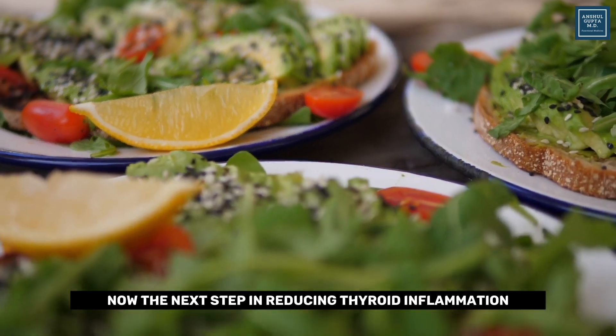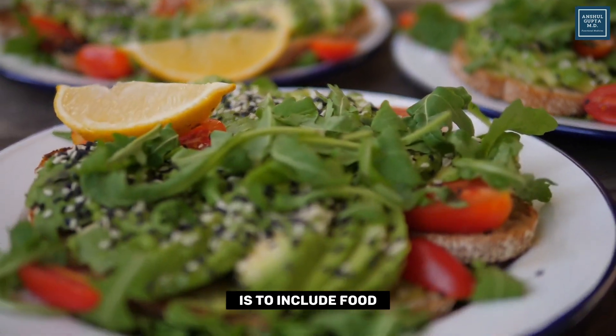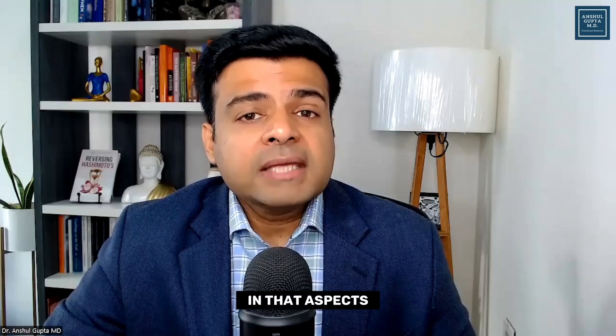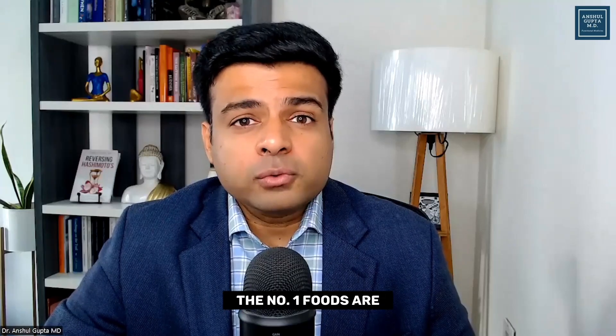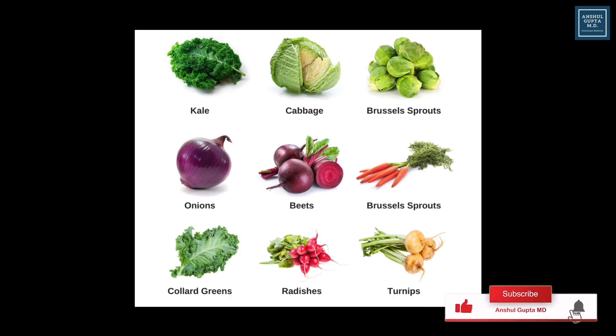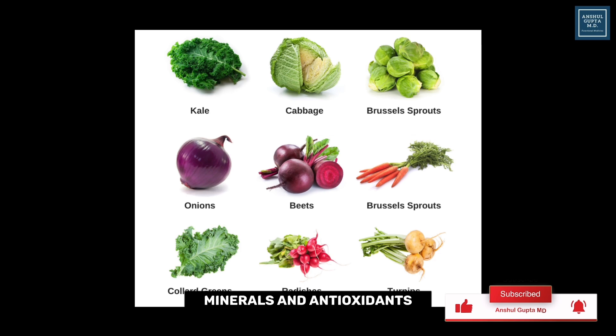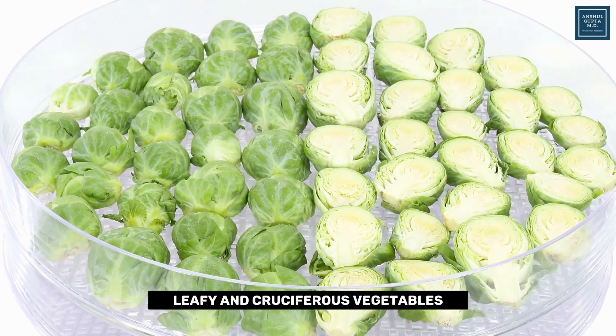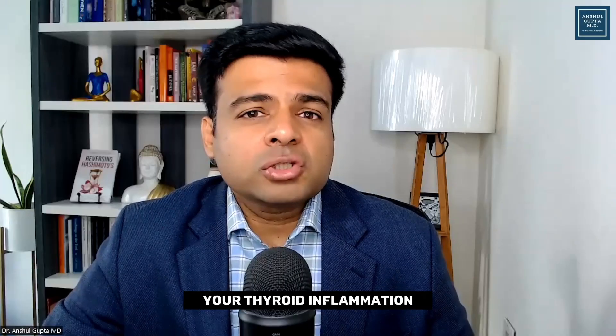The next step is to include foods that fight inflammation. The number one foods are non-starchy vegetables — all these colorful vegetables are high in vitamins, minerals, and antioxidants that reduce inflammation. Especially green leafy and cruciferous vegetables will help reduce your thyroid inflammation.